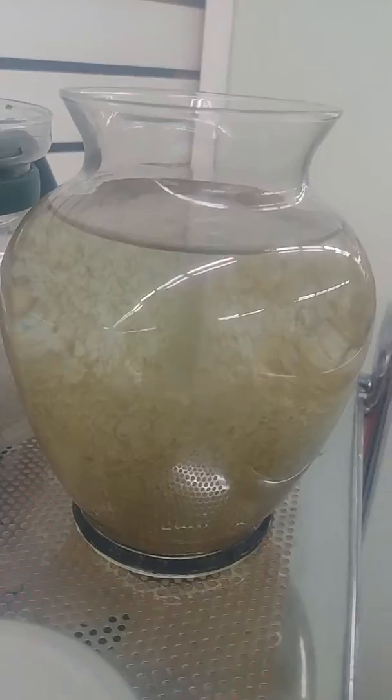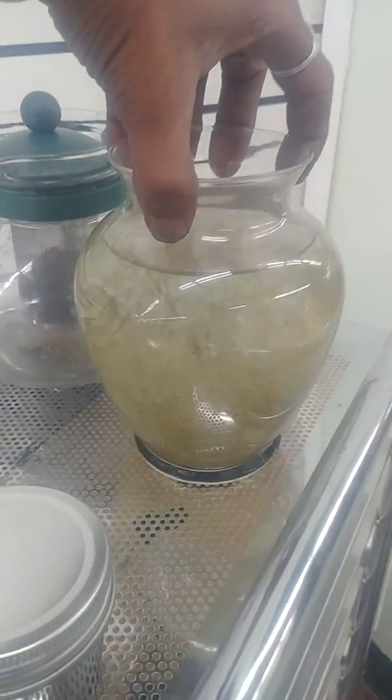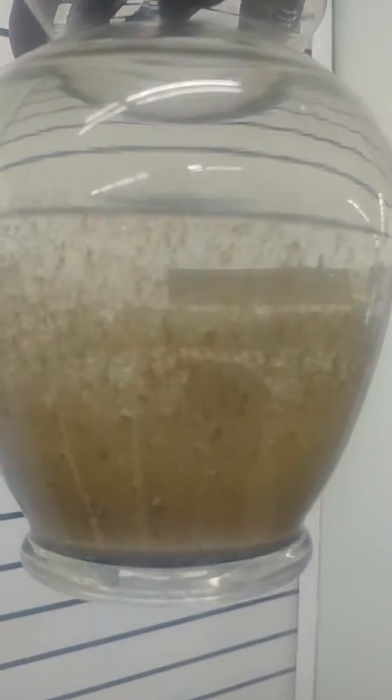Beautiful van der Waals effect. That's been sitting for three days in the shop back here and it hasn't settled down.